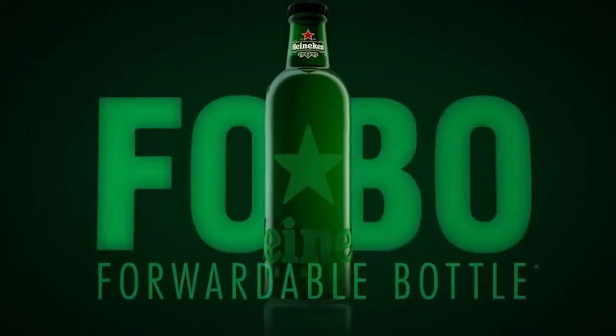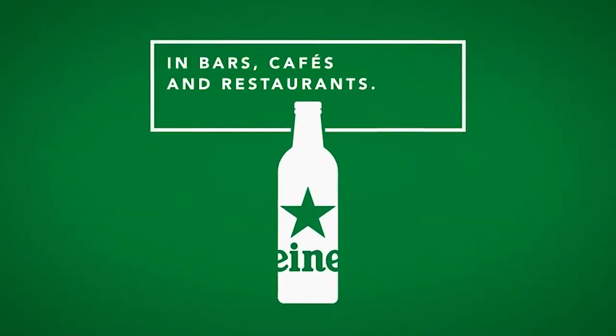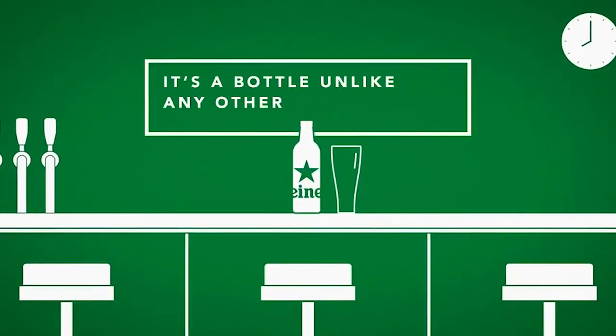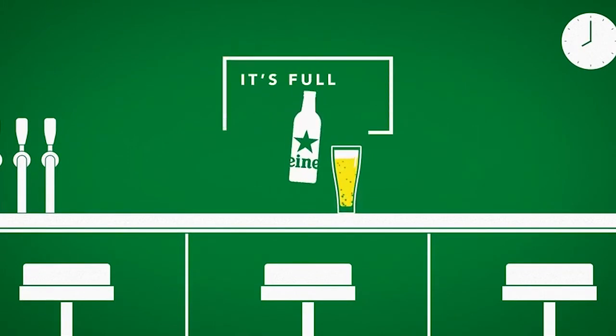Now I wanted to talk about this bottle introduced by Heineken in France in the cafes and restaurants. It's called the Fobo bottle and it stands for forwardable bottle. It's part of their efforts to make their packages more circular. The bottles in the cafe and restaurant — the horeca — they are returnable most of the time.